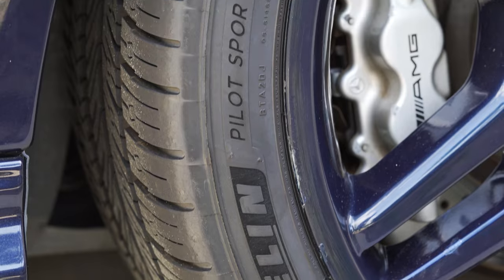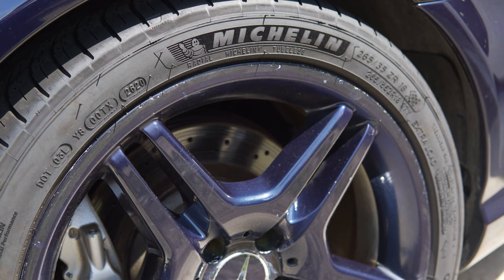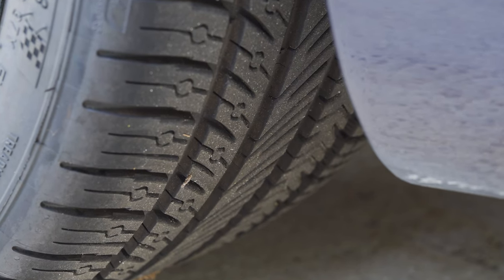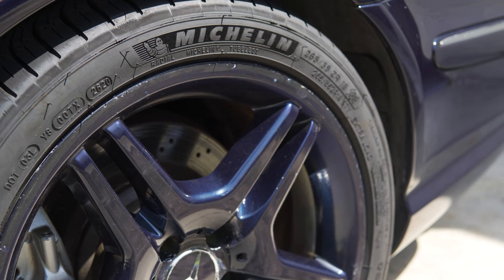I replaced the tires with an $815 set of Michelin Pilot Sport All Season 4s, as I plan to relocate later this year to a colder climate. They are rated as ultra-high-performance all-season tires but do not grip as well in the dry as a sticky summer tire. They've been much better at hooking in the rain though, so that's been nice.